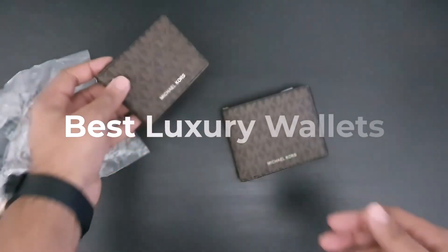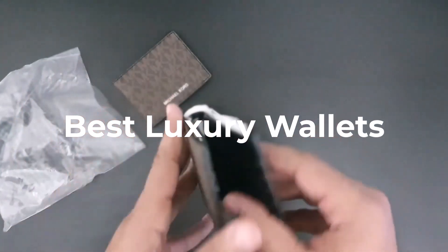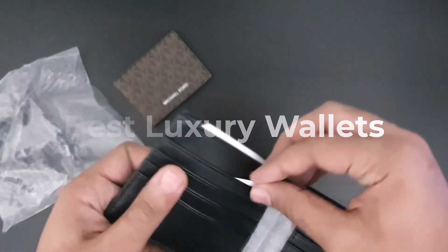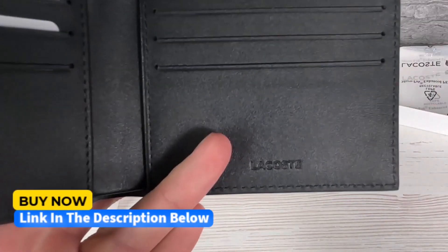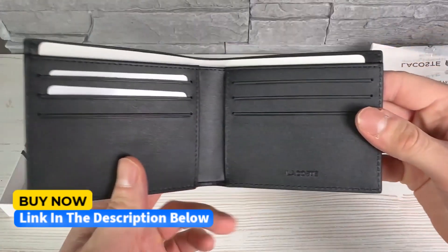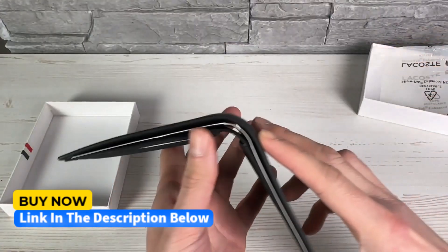What's up guys, today we're going to take a look at some of the best luxury wallets on the market. If you want more information and the most up-to-date pricing on the products mentioned, be sure to check the links in the description below. Let's get started.